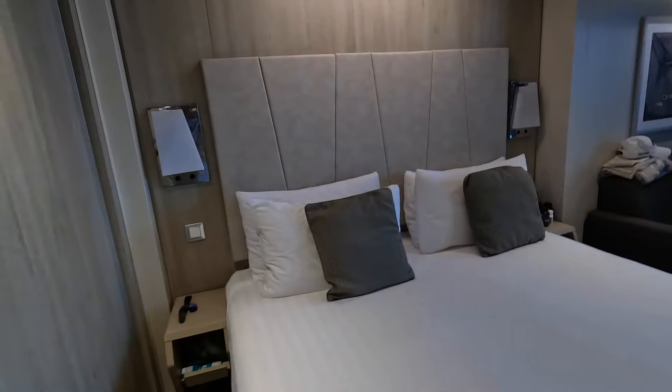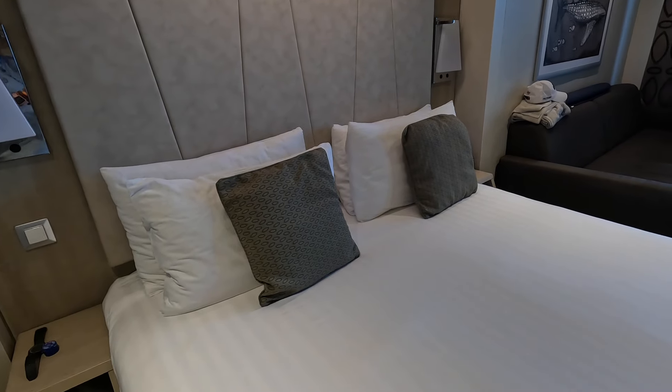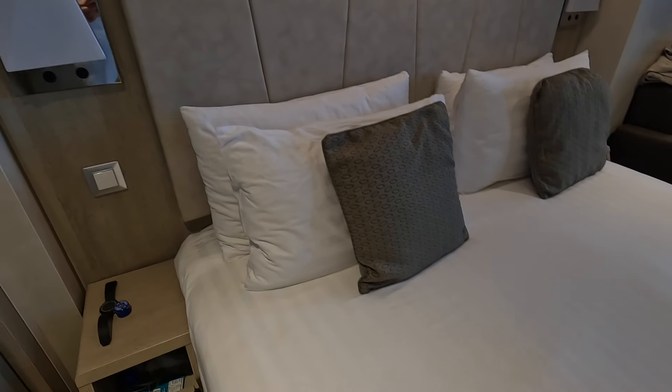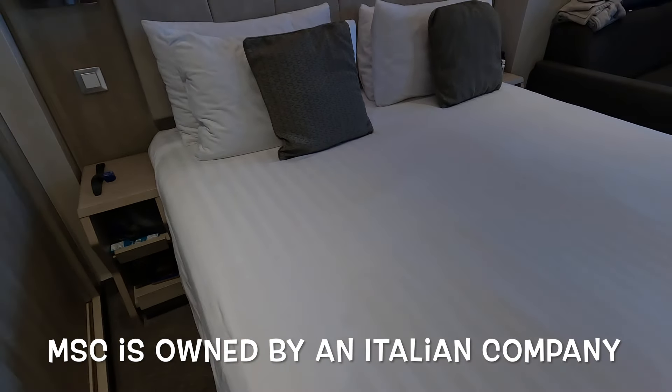And for the bed, it's okay comfortable — not the best but definitely not the worst. One thing I don't understand though is why they don't have a flat sheet. I guess Europeans don't. So all you have is this very thick duvet-type comforter.